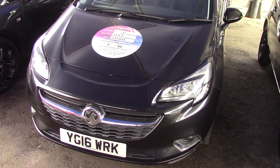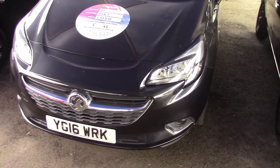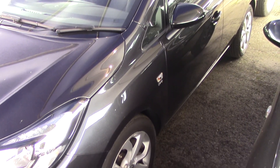Welcome to Pilgrims. Today we're going to have a look around a 2016 Vauxhall Corsa SRI Ecoflex 1.4. As you can see it's finished off in a lovely black metallic. This car is in a lovely condition, but we'll see that as we go through the video anyway.